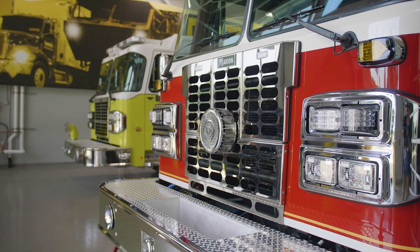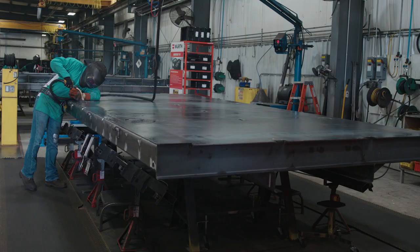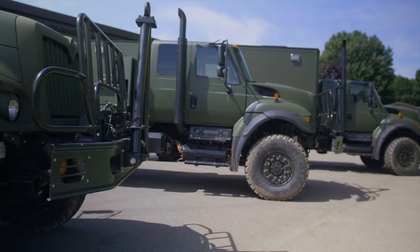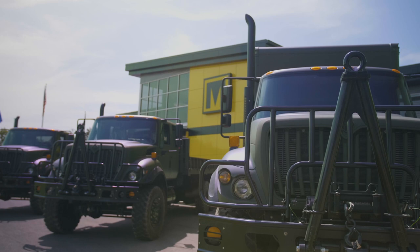The next market that we went after, we called Oshkosh Truck and were able to convince them to give us an opportunity to go after building some body variants for their 10-ton Hemet trucks. We've been doing that now for 30-plus years, and that kind of moved us into doing some work for BAE in the late 90s, early 2000s, and now doing some for Navistar.